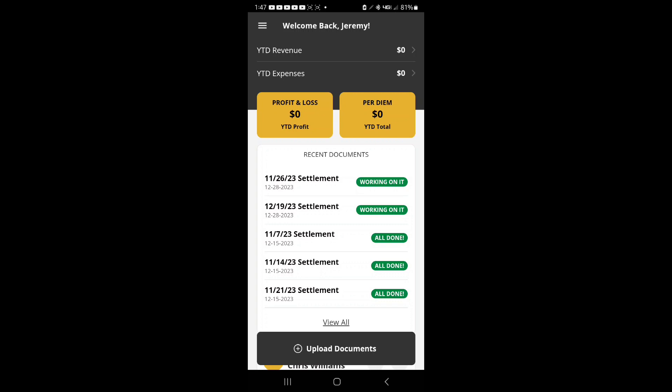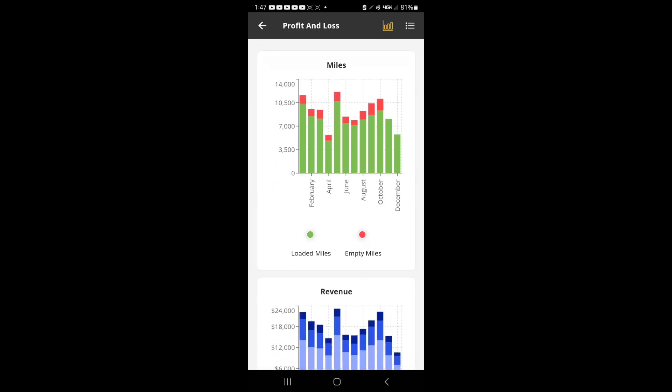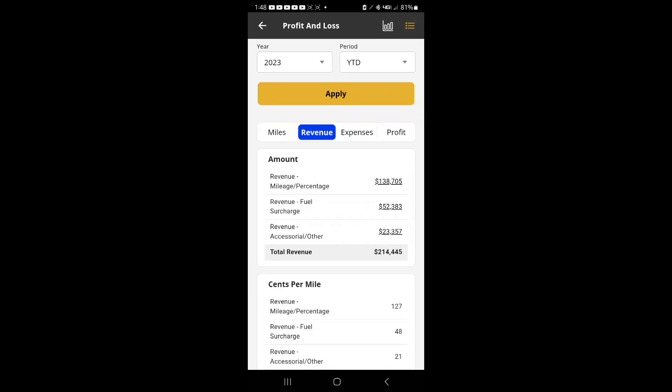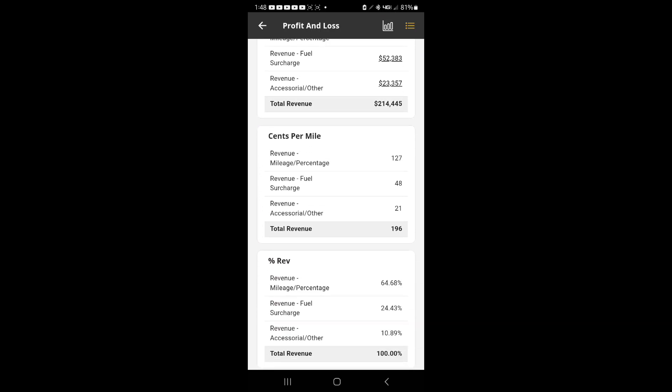We're looking at this year so far and I haven't logged anything, so it's a big old zero. But I can go back to year-to-date for 2023, which was last year. Here are the miles — loaded, empty, and total — here's the revenue, the accessory pay which is my training pay, the fuel surcharge, and then my mile rate. I'm on a contract rate, locked in at a certain rate for each load. The cents-per-mile breakdown comes out to about $1.96 per mile.